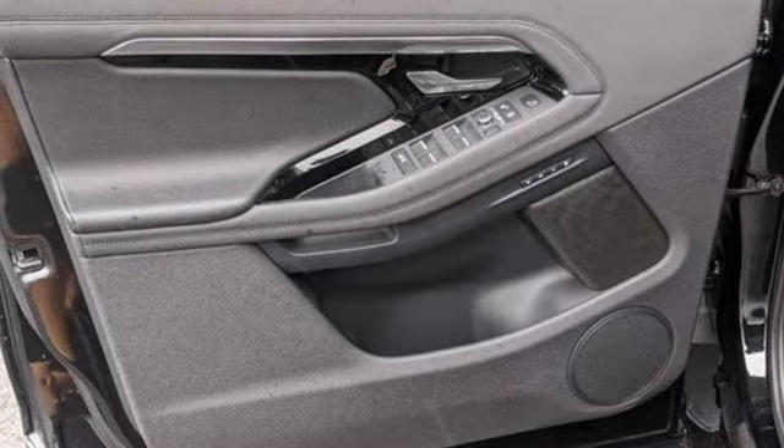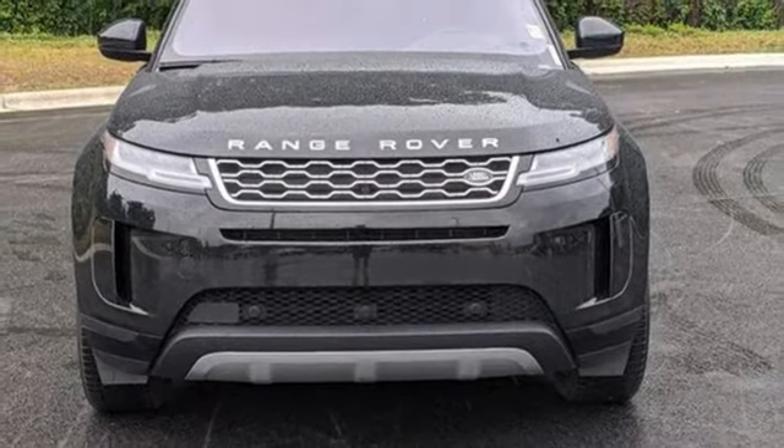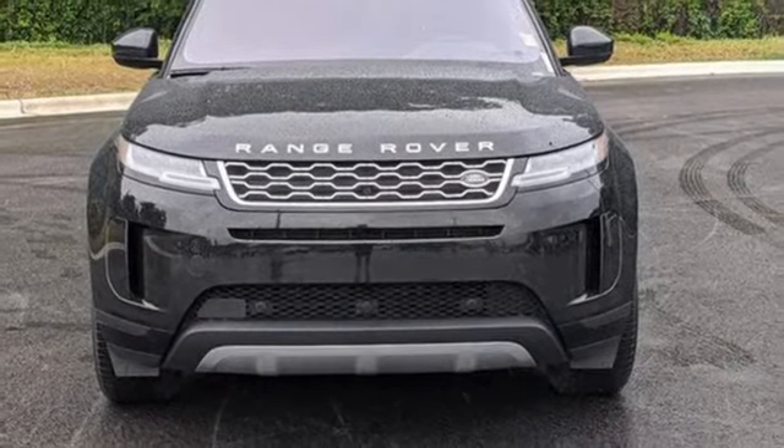Land Rover — versatility and capability on every adventure. You need to drive it to believe it. See it for yourself today.